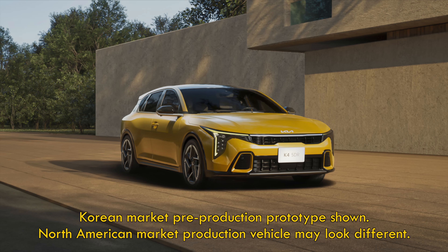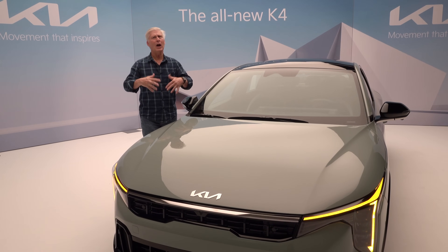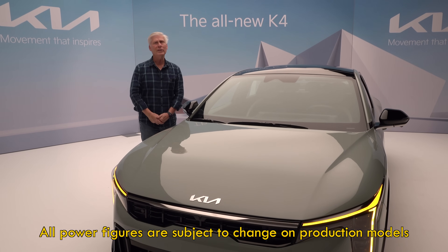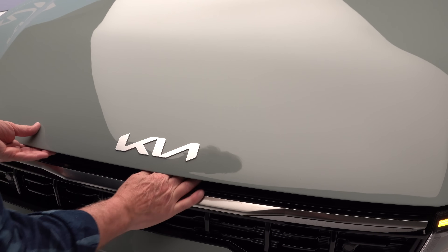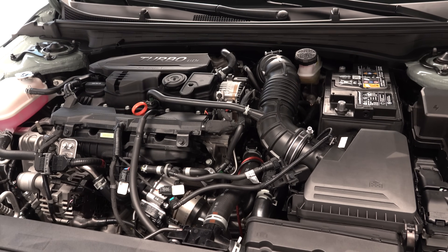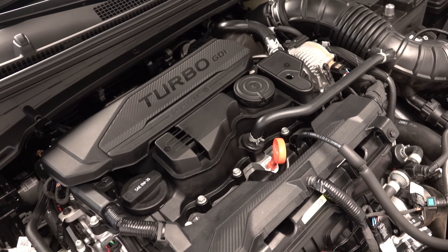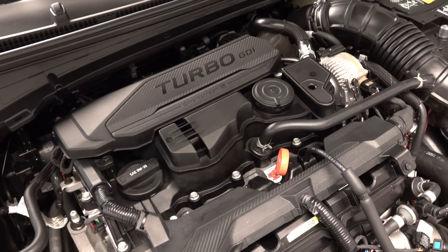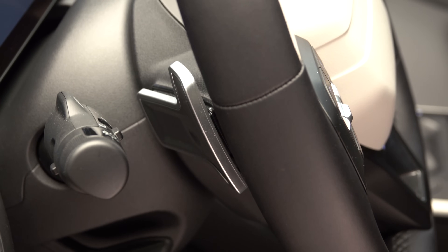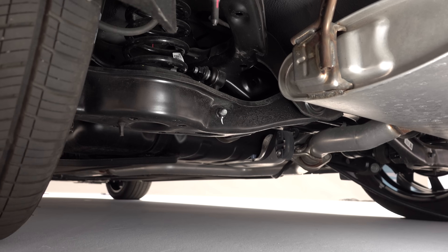The K4 gets two powertrains. The base engine is the 2.0-liter naturally aspirated four-cylinder — an upgraded version of what's found in the Forte — making 147 horsepower and 132 pound-feet of torque, paired with an intelligently variable transmission. New is a 1.6-liter turbocharged four making 190 horsepower and 195 pound-feet of torque, found only in the top-trim GT-Line Turbo, shifting with an eight-speed automatic. There's no manual gearbox like the Civic Si. GT-Line and GT-Line Turbo models get a specific multi-link rear suspension — if you're an enthusiast, you'll want this setup.